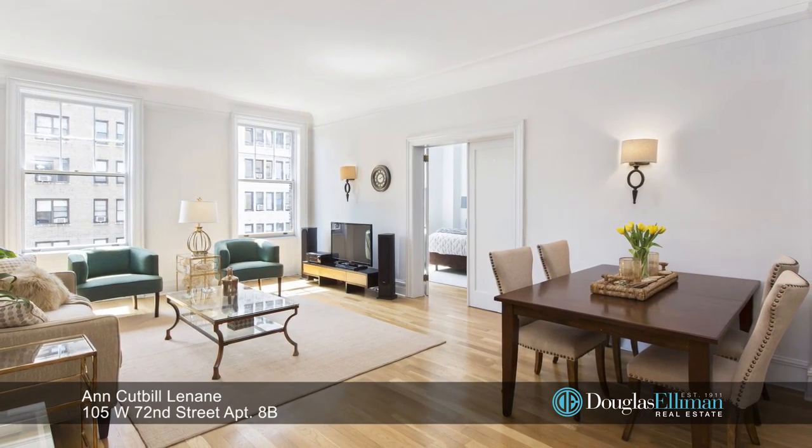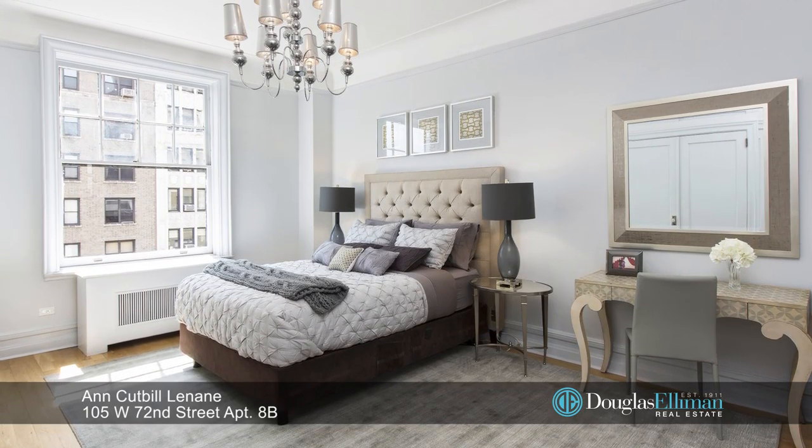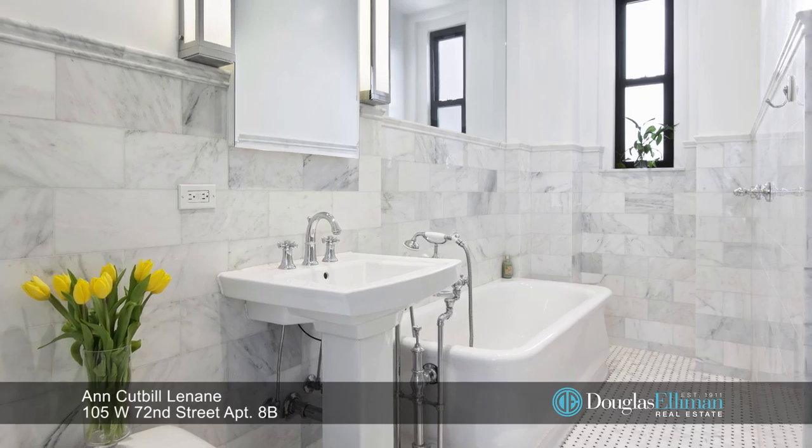105 West 72nd Street is a pet-friendly condominium located on the corner of Columbus Avenue and offers a live-in super, part-time doorman Monday through Friday 10 to 6, and a laundry room.